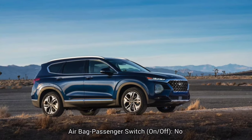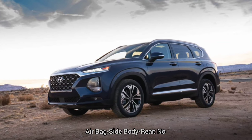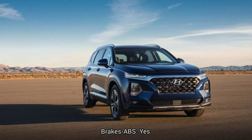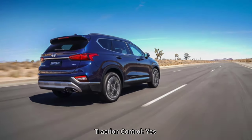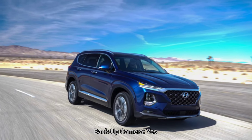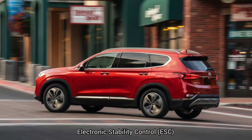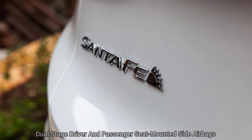Safety features: frontal driver airbag — yes. Frontal passenger airbag — yes. Airbag passenger switch on/off — no. Side body front airbag — yes. Side body rear airbag — no. Side head front airbag — yes. Side head rear airbag — yes. ABS brakes — yes. Child safety rear door locks — yes. Daytime running lights — yes. Traction control — yes. Night vision — no. Rollover protection bars — no. Fog lamps — yes. Parking aid — yes. Tire pressure monitor — yes. Backup camera — yes. Stability control — yes.